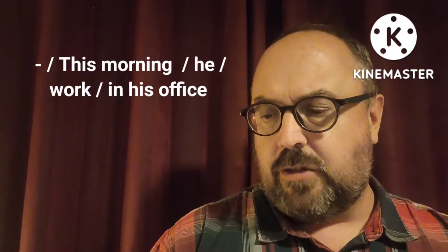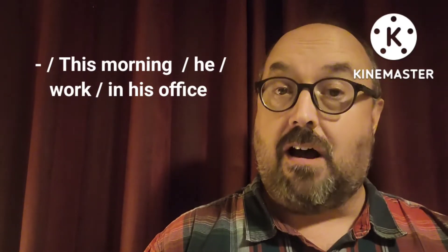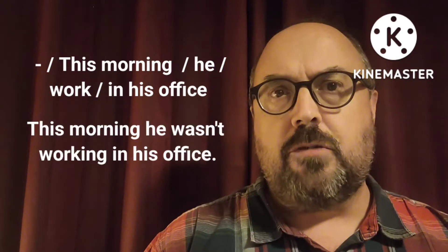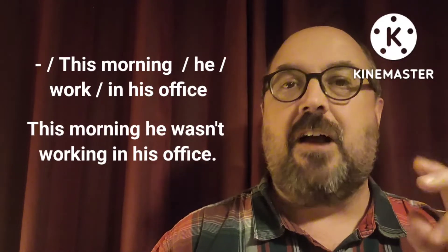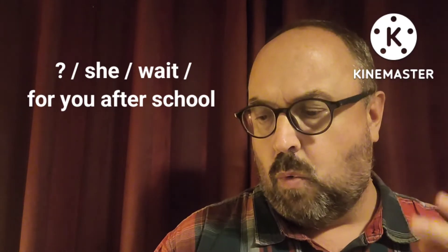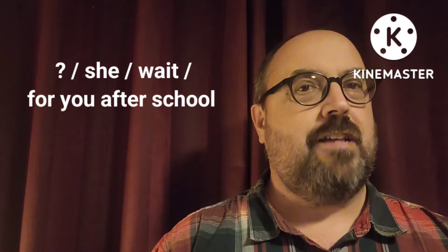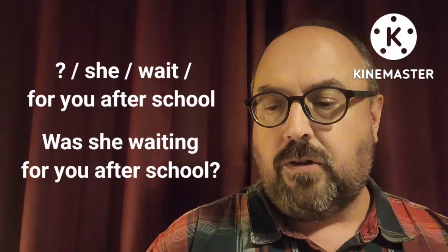Try a negative. Negative: this morning, he, work, in his office. Can you think of it? It should be: this morning, he wasn't working in his office. Now try to do this one — there's a question: she, wait, for you, after school. What should that be? It's a question: Was she waiting for you after school?